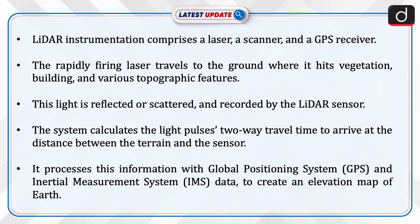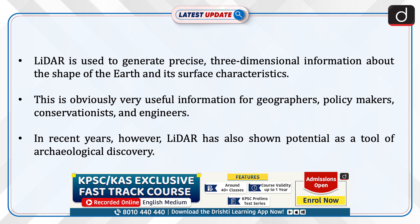The rapidly firing laser travels to the ground where it hits vegetation, buildings, and various topographic features. This light is reflected or scattered and recorded by the LiDAR sensor. The system then calculates the light pulse's two-way travel time to arrive at the distance between the terrain and the sensor, and processes this information with GPS and inertial measurement system data.